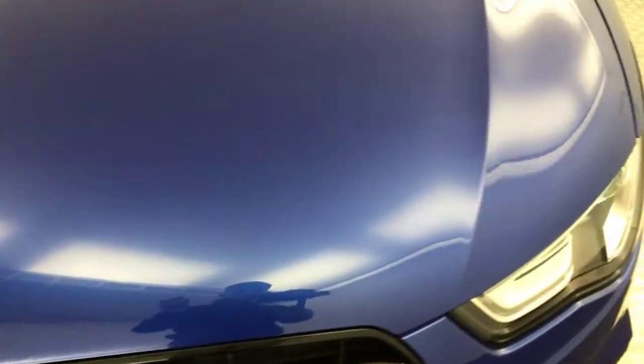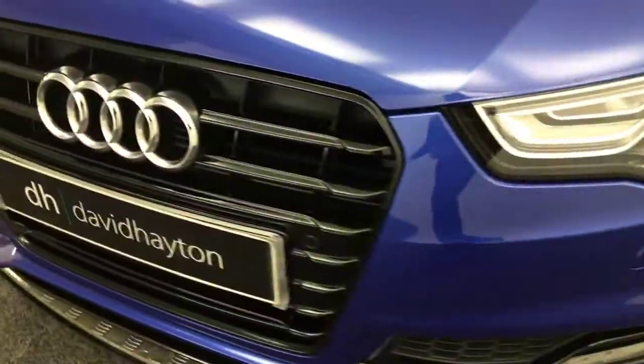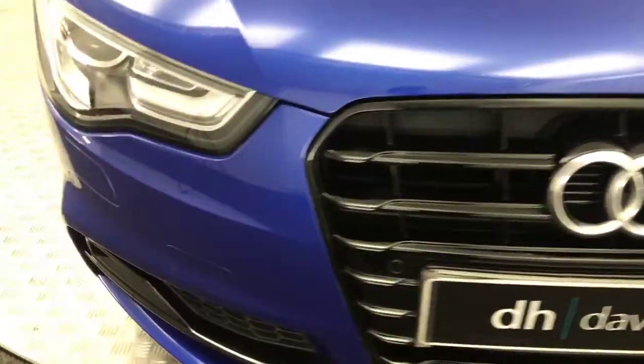Absolutely fantastic condition. Take you around the front there, you can see just how clean that is. Front bumper as well — got front parking sensors on there. Nice gloss black front grille. Very, very clean example.